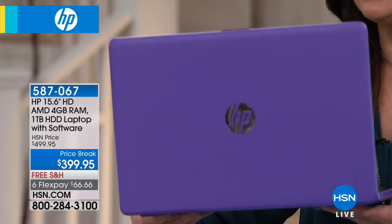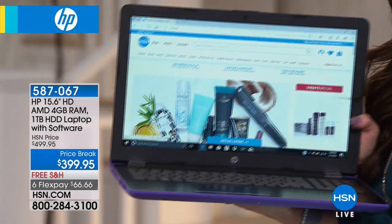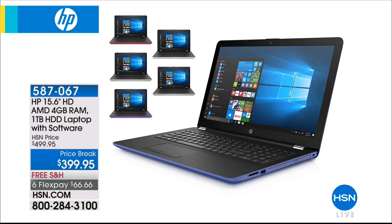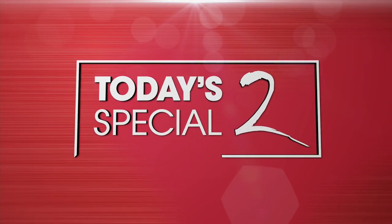It's a beautiful laptop whether you're getting ready to do your taxes or for the students in your life. This is your opportunity to get the best of the best at a fantastic value. Great colors to choose from on HSN.com — item number 487-067 if you'd like to log on and check it out.